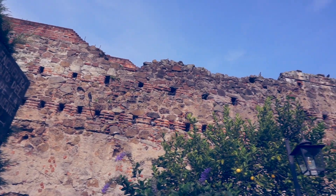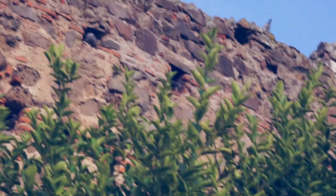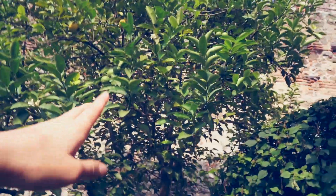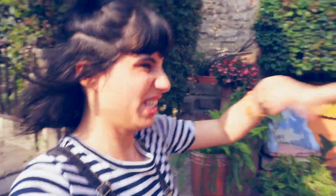All along this wall here, there are a bunch of holes, and inside of the holes are pigeons. And if you're quiet enough, you can actually hear them cooing. This is some kind of fruit tree — I'm not sure, it looks like it's lemon. Now I'm going to take you to the kind of lobby lounge area of the hotel.